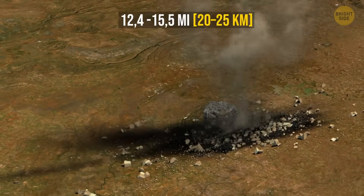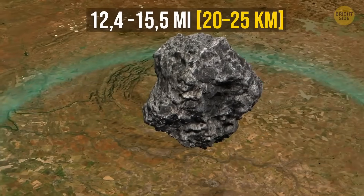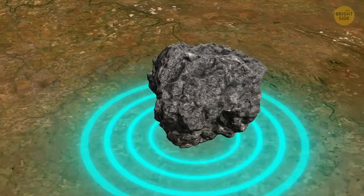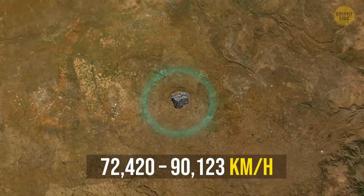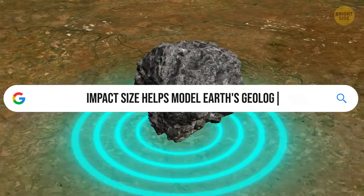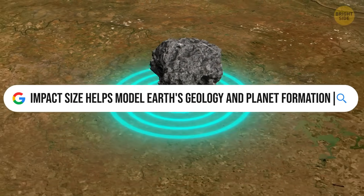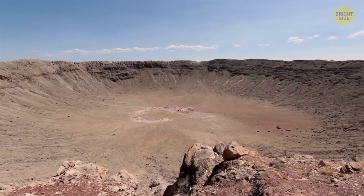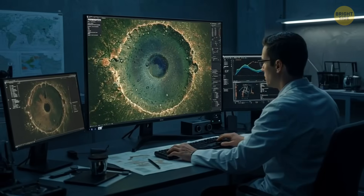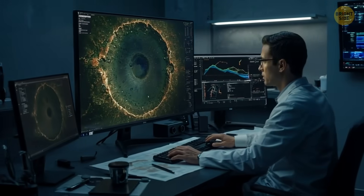According to the latest study, that asteroid was 12.4 to 15.5 miles wide and might have hit Earth at a speed of 45,000 to 56,000 miles per hour. It's important for science, because knowing the real size of this impact helps us build better models to understand Earth's geology and how giant impacts shape planets beyond Earth. Measuring ancient craters is really tricky — over 2 billion years, erosion wears away the edges and newer rocks form over the crater, which is exactly what happened to Vredefort.